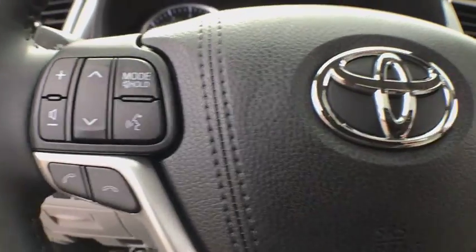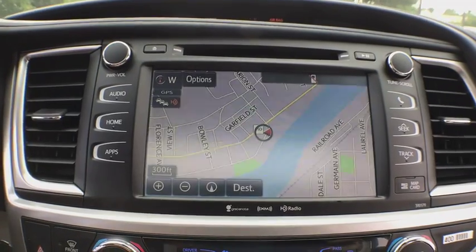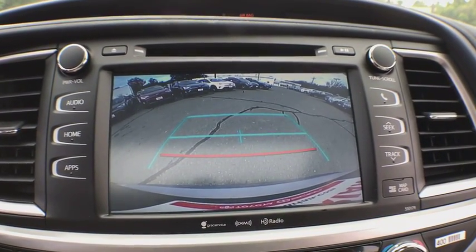CD player, heated front seats, security system, fog lights, electronic stability control, rear window defroster, trip computer, remote keyless entry, tachometer.